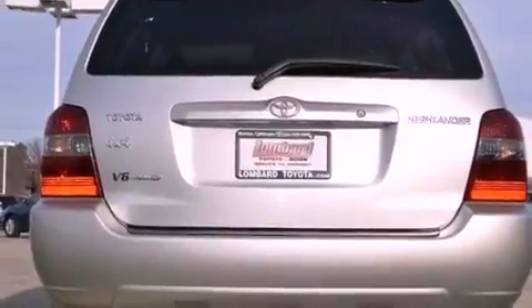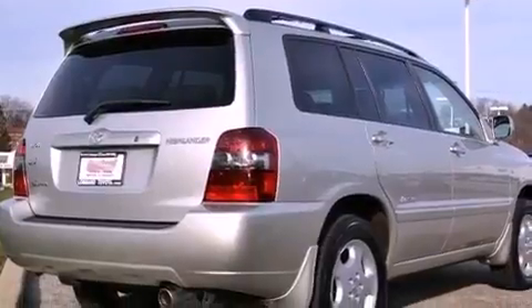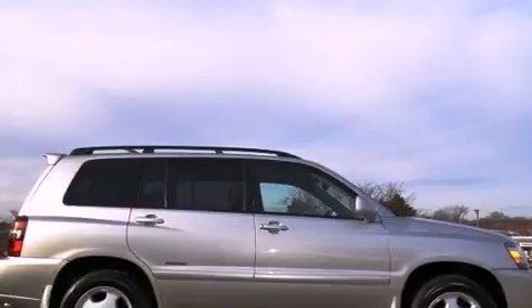Its top features and packages include the value package, a remote start feature, a low-tire pressure indicator, an eight-speaker audio system, and traction control and stability control systems.